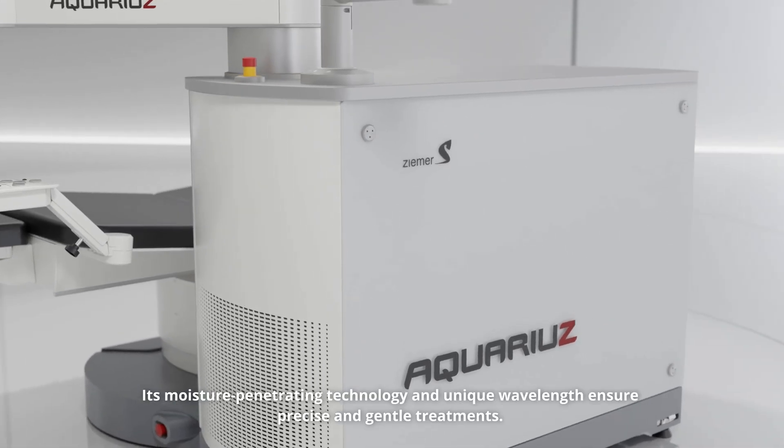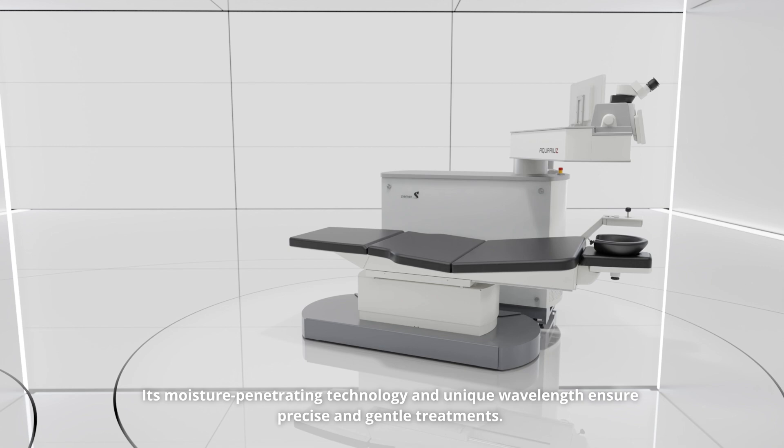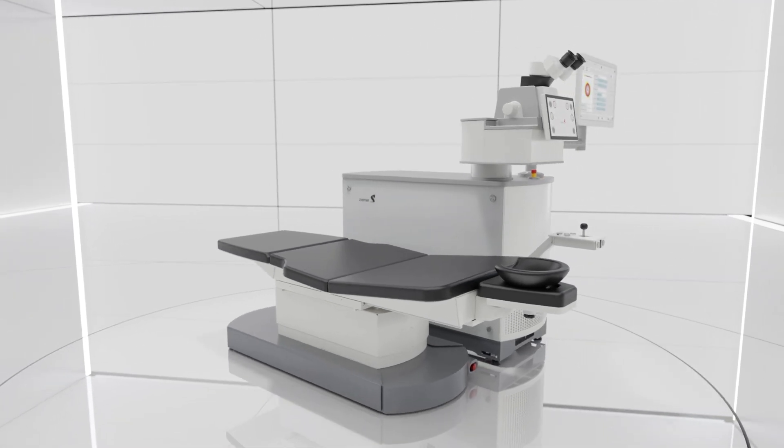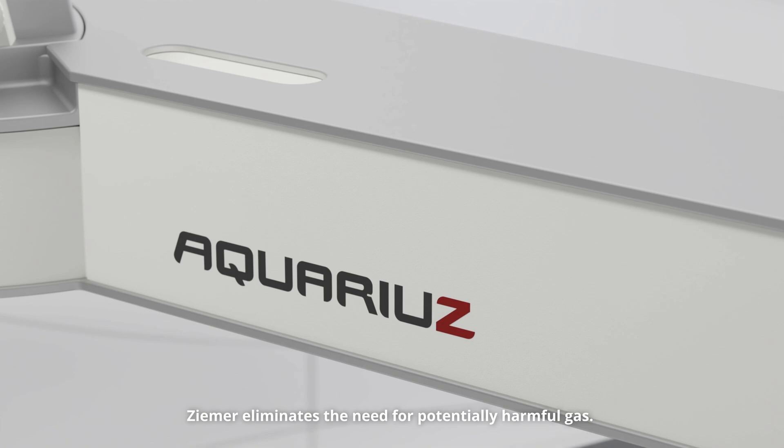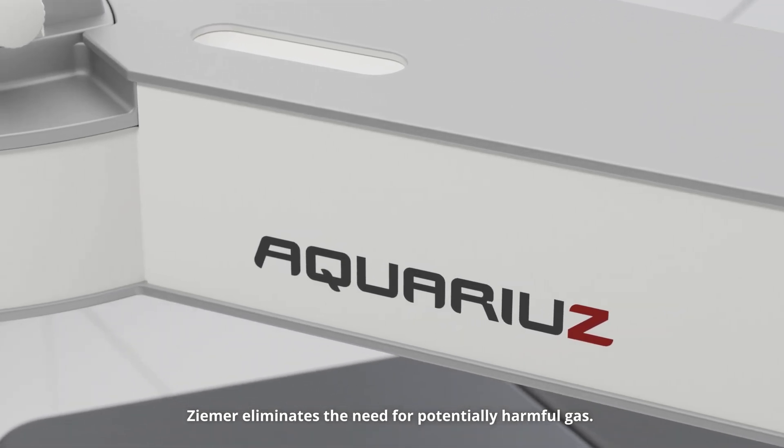Its moisture-penetrating technology and unique wavelength ensure precise and gentle treatments. By using the latest solid-state laser technology, Zemer eliminates the need for potentially harmful gas.